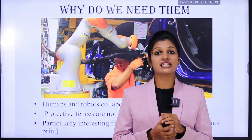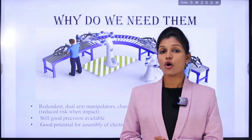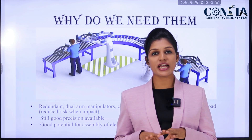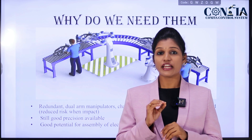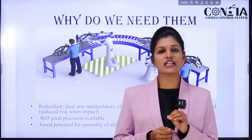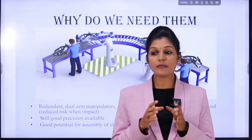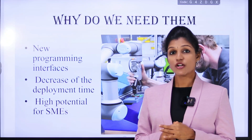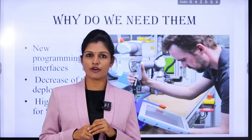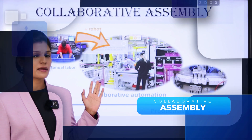Cobots are particularly very suitable for small and medium size enterprises. Cobots are redundant and have dual manipulators characterized with low inertia and low payload, hence there is reduced risk if a human and cobot come into contact. We can still get precision with cobots. They are best suitable for assembling electronic parts. Cobots have new programming interfaces and the deployment time is very low, making programs easy to deploy.